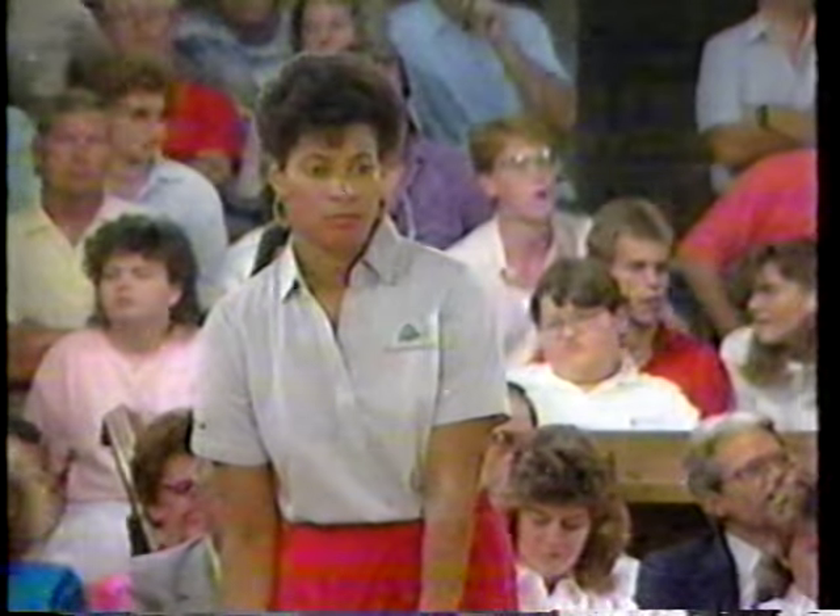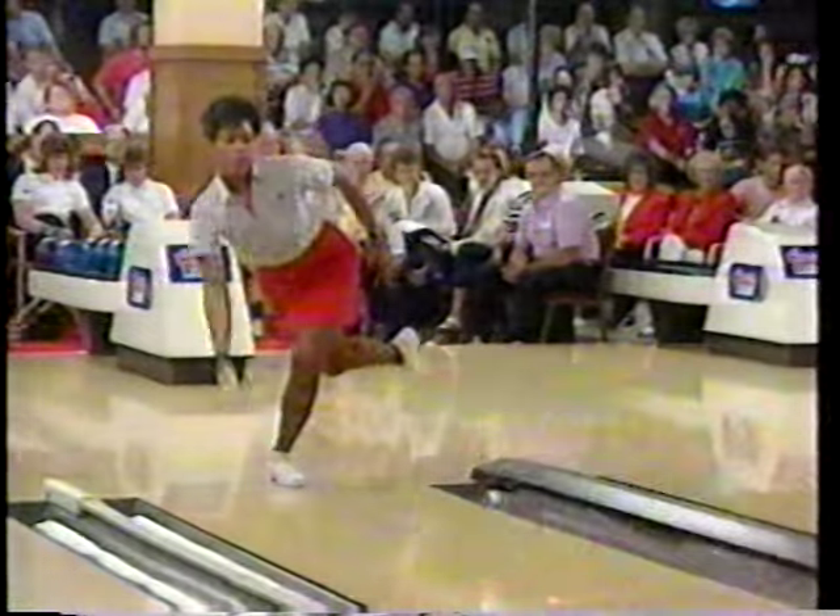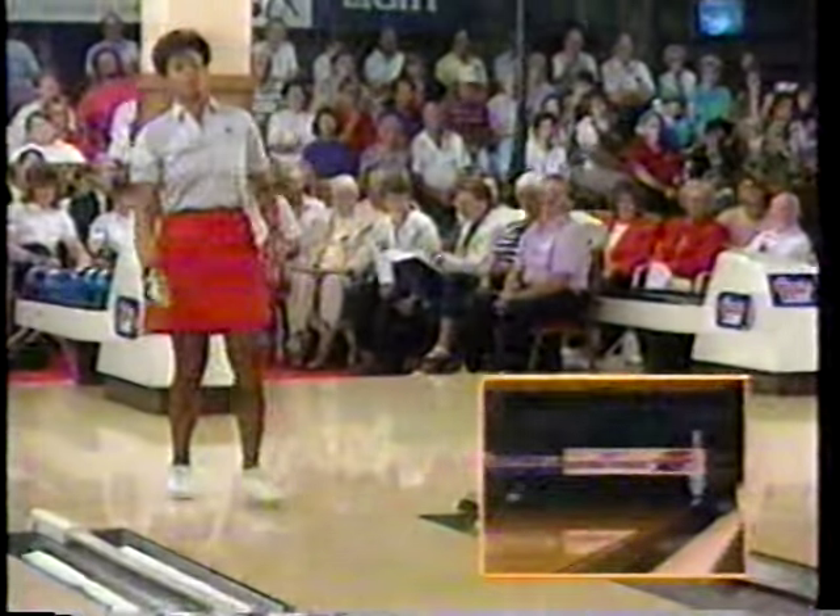Cheryl Daniels had a spare back in the fourth frame. She left a four. The team leads by two pins and she rings a ten. And that was a good shot again, leaving the ten.